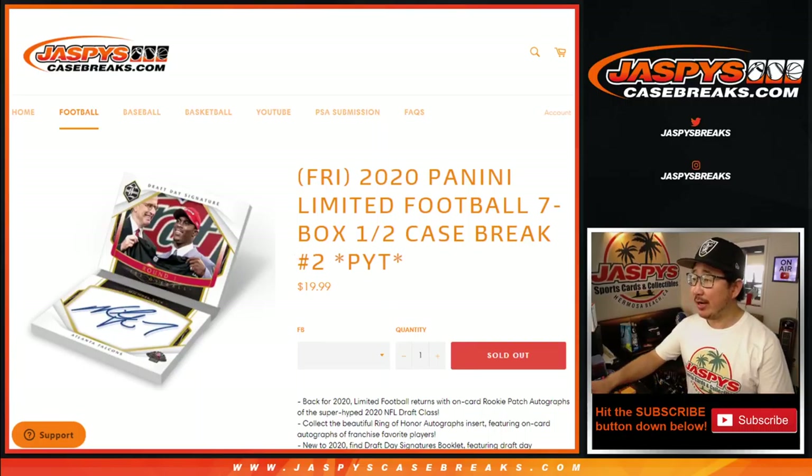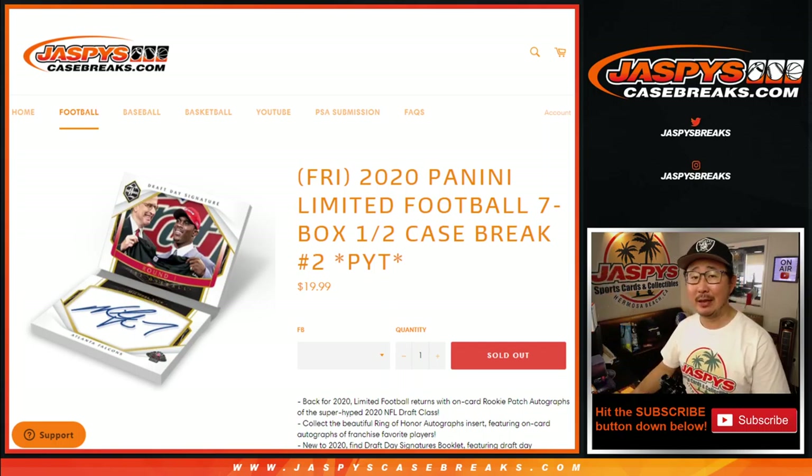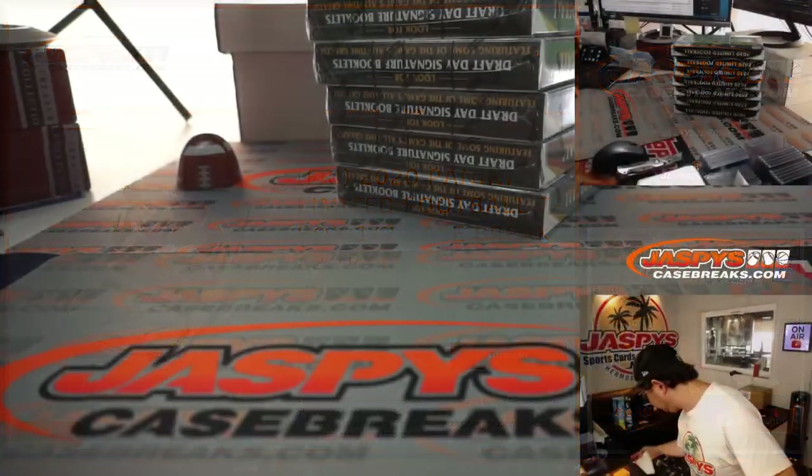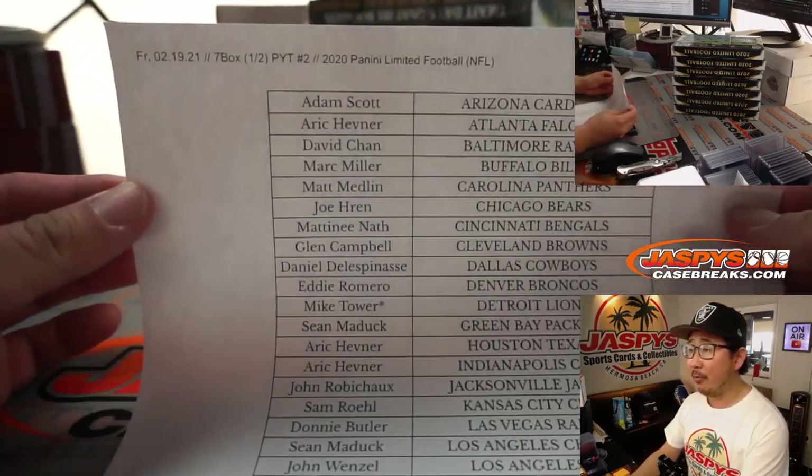Hi everyone, Joe for Jaspi's CaseBreaks.com. Happy Friday, coming at you with a brand new release: 2020 Panini Limited Football. It's the second half of the case that we popped open a little bit earlier today. A lot of great stuff. Big thanks to all these wonderful people hanging out with me on a Friday night.